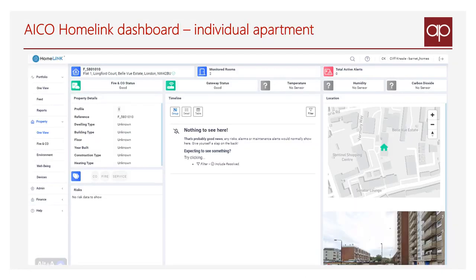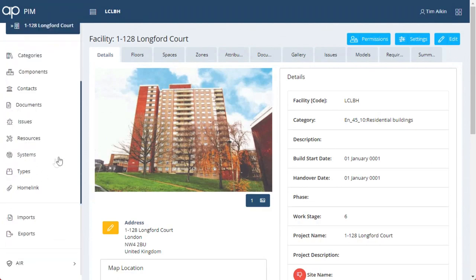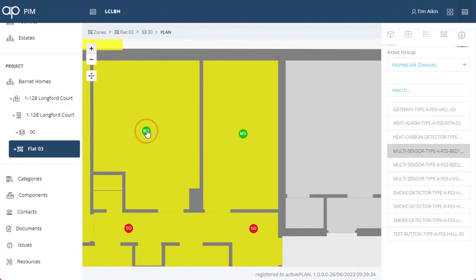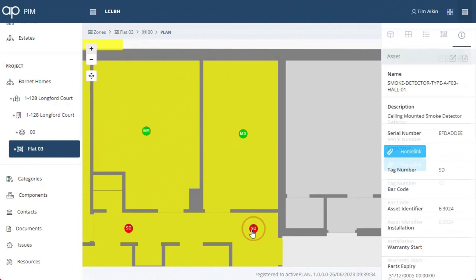Barnet has also installed ACO sensors to monitor conditions within the flats. Our web services provide a live connection to that ACO data and deliver it as an active plan.